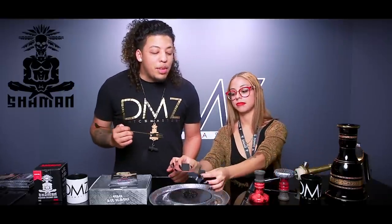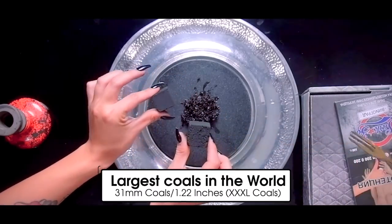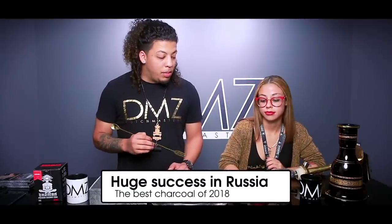Look at these behemoths, these incredible hulks of coals. This is our big boy — these are your average 26 millimeter. Of course, it's a giant freaking moon rocks from Shaman Coals. They come in a one kilo box and actually won an award for best coals in Russia. Those are ridiculously big.